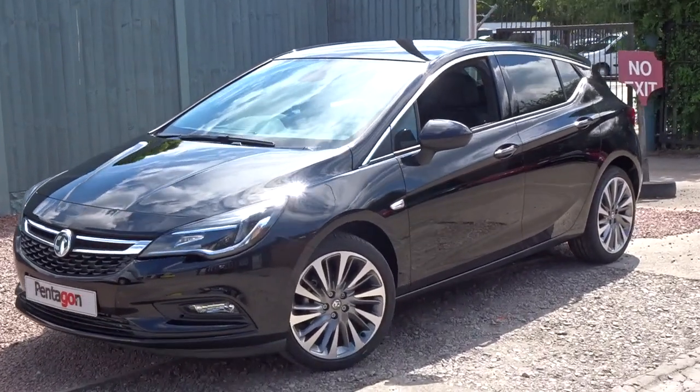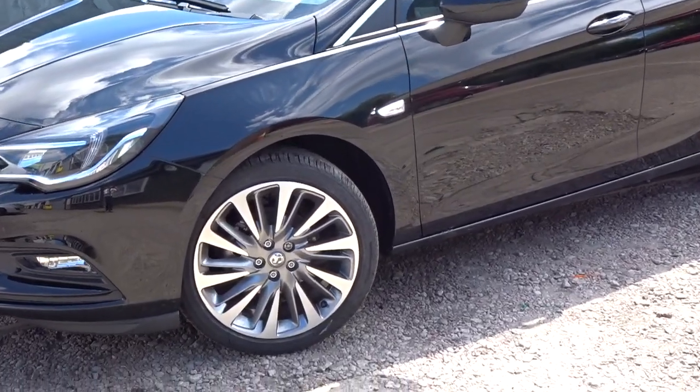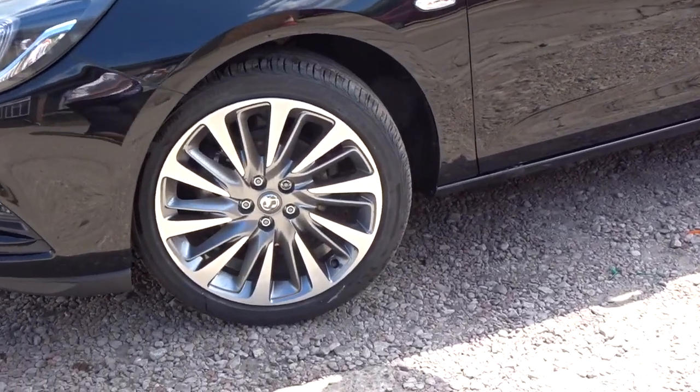Here today at Pentagon is a very nice example of the Vauxhall Astra Griffin. Powered by a 1.4-litre 16-valve turbo petrol engine, producing 150 PS.